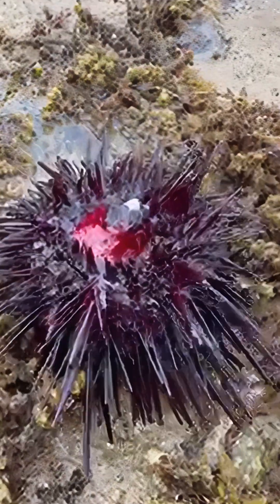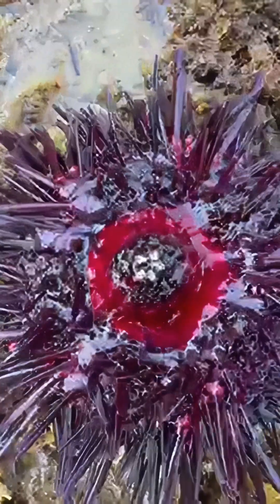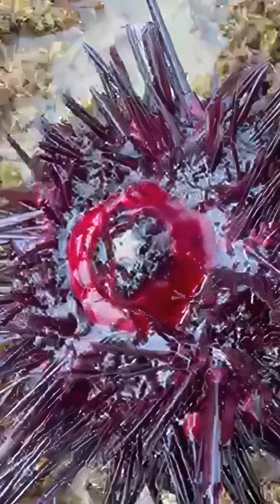And here's the coolest part: Aristotle's lantern. That's the name of their powerful five-toothed mouth, perfectly designed to scrape algae off rocks. These teeth are so strong, they can even grind through hard surfaces.